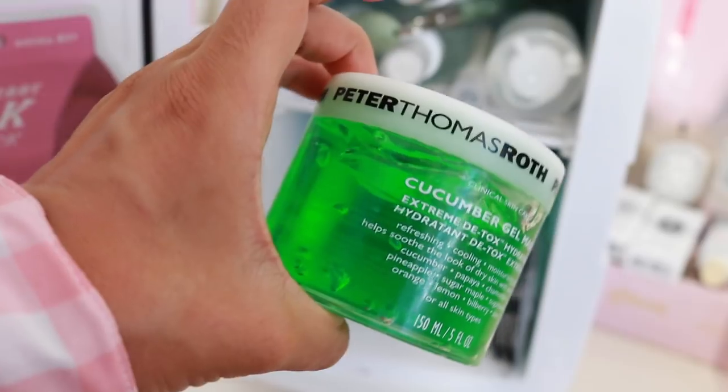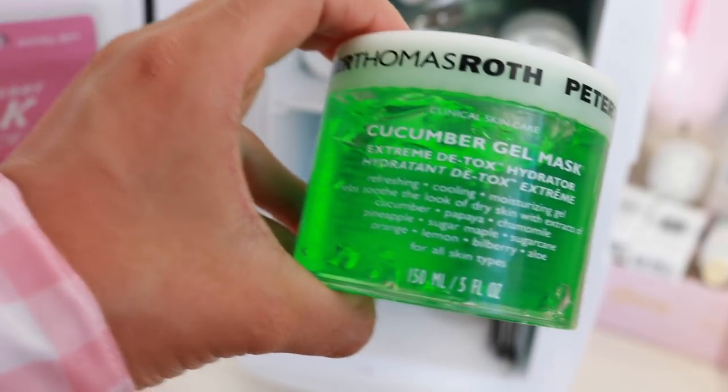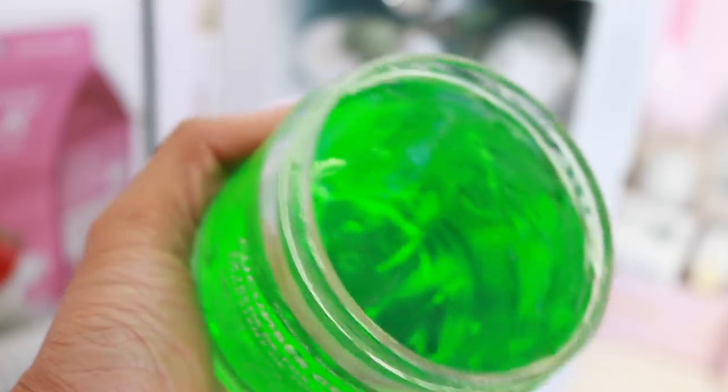Another one I really like in the summertime is the Peter Thomas Roth Cucumber Gel Mask Extreme Detox Hydrator. I really love to use this after being out in the sun or when I feel like my skin is looking super dehydrated. I used this when I was hungover — it's so nice. It's calming on its own. Don't you want to just like dip your whole body in here? Right now it is way too damn hot — it feels so good.